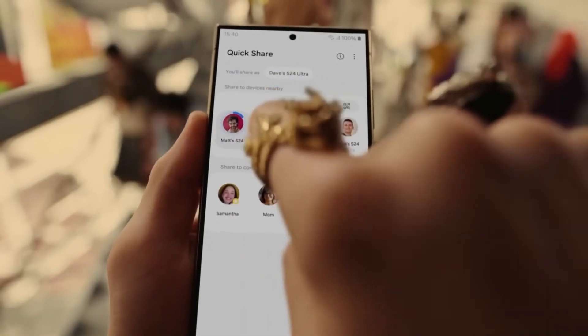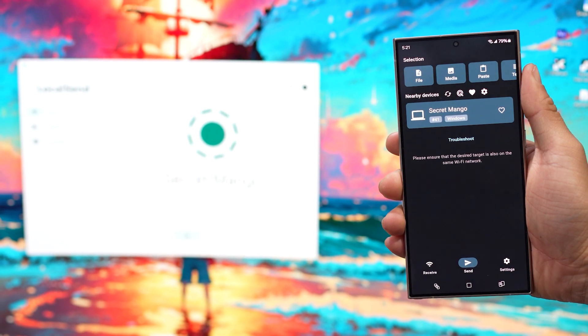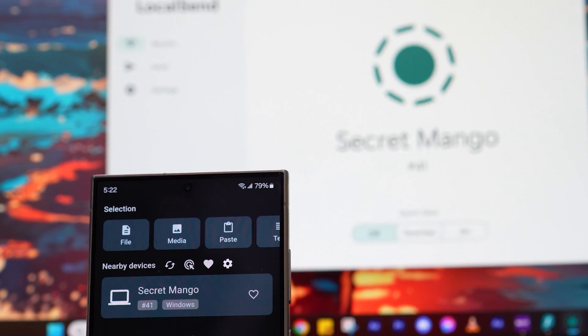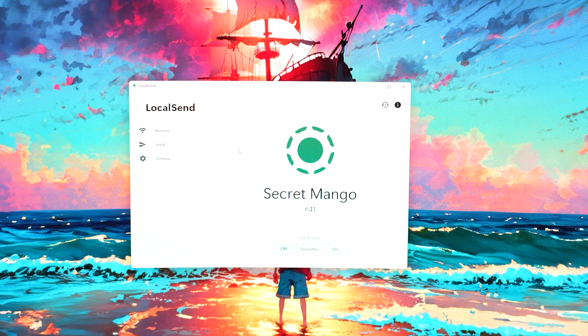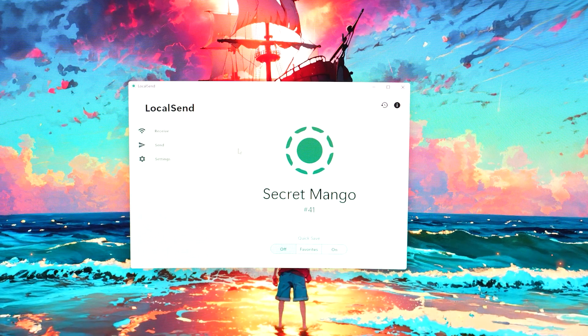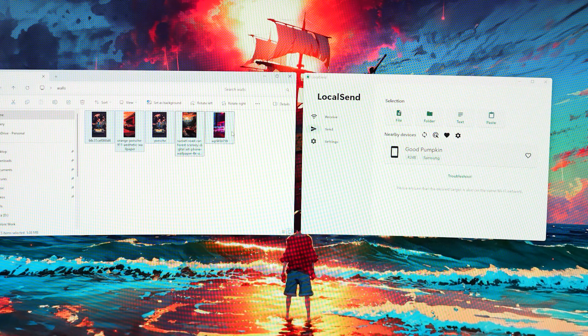Quick Share has been my go-to app for sharing files between Android and Windows, but it doesn't work with Mac devices. So this is where LocalSend comes in. LocalSend bridges that gap and lets us transfer files between any devices. Just install the app on the devices that you want to share files between. As long as they're connected to the same Wi-Fi network, sharing files is easy.